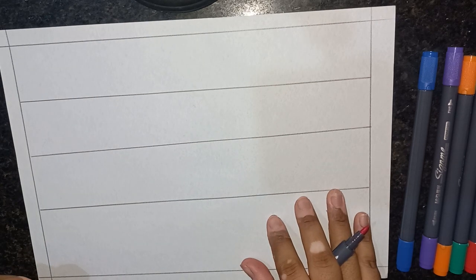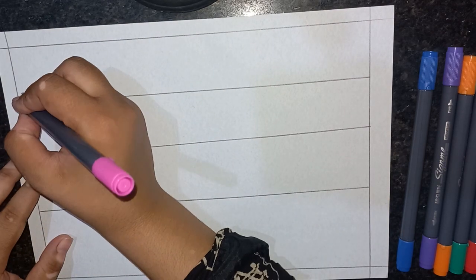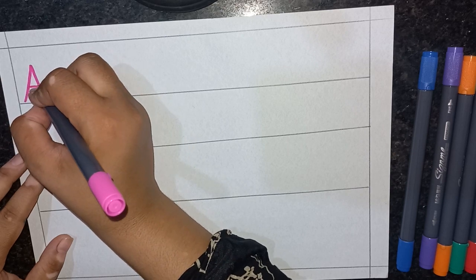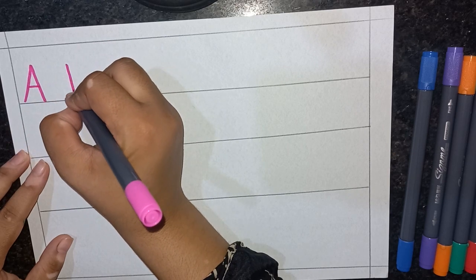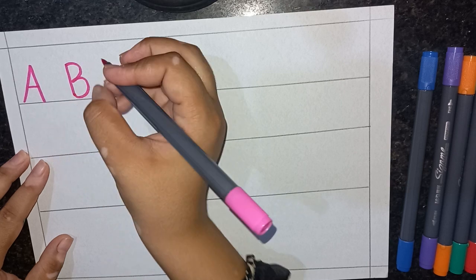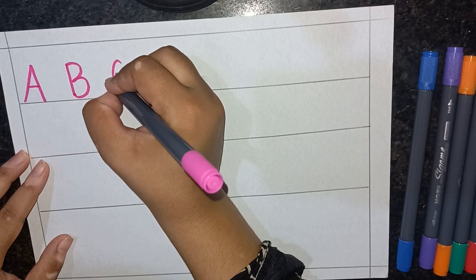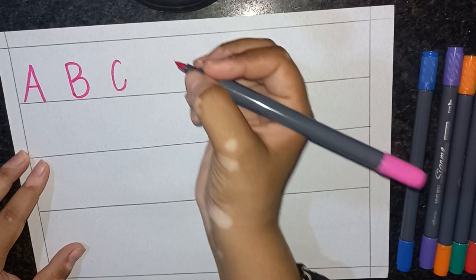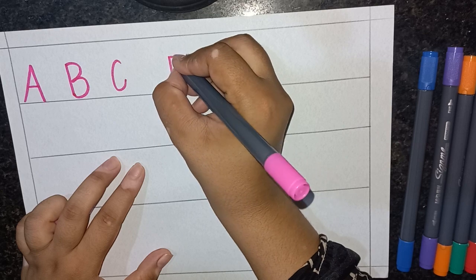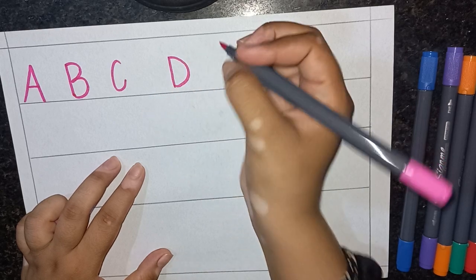Let's write ABCs and numbers. A for Apple, B for Pot, C for Cup, D for Daddy.